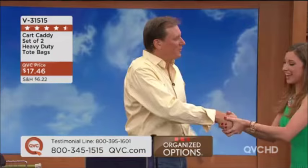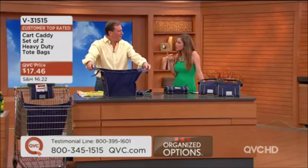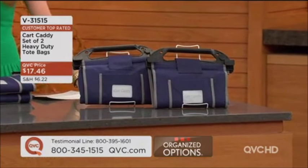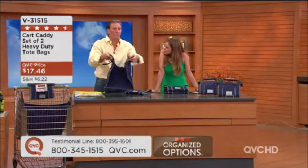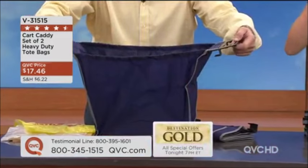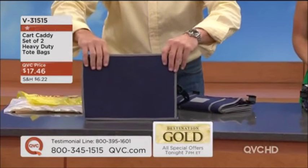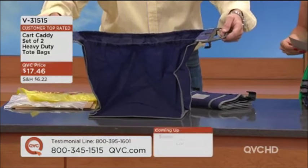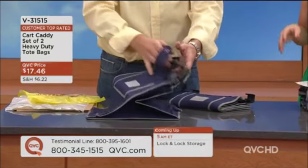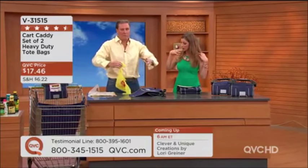Good morning! So this is what you're going to be bringing home — a set of two. These are specifically engineered to go inside a cart. There are clips on the side of the cart, so when you open it up it clips in there. As you're at the checkout you fill it up. The real secret is the bottom — it's flat, it's a square, 14 by 17 inches, so when it's in the back of your car filled up it's not going to tip over. It opens up wider too.